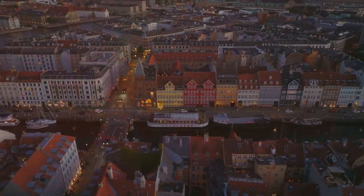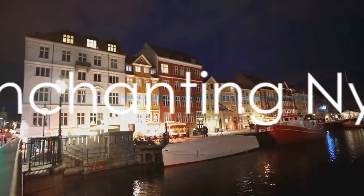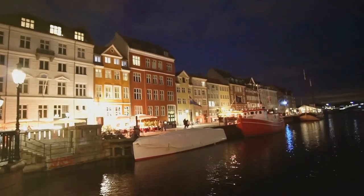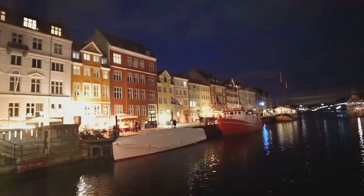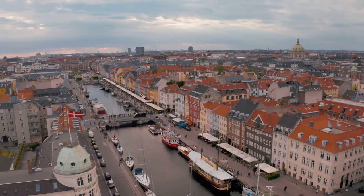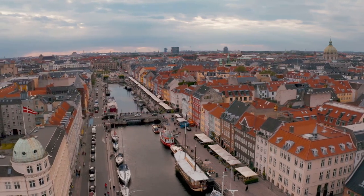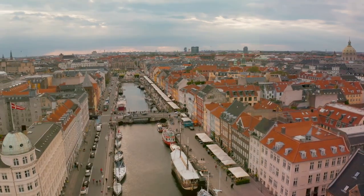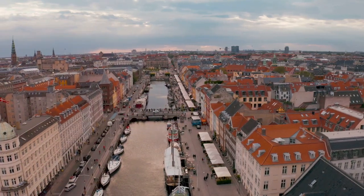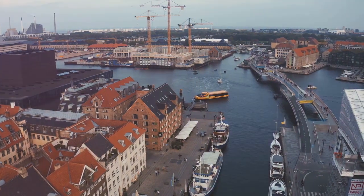Pack your virtual bags as we embark on a journey to uncover the wonders of Copenhagen. Our first stop: a place where Copenhagen's colorful past and lively present meet — the enchanting Nyhavn. This harbor, nestled in the heart of Copenhagen, is a vibrant palette of history. The iconic, colorful houses that line the canal are a testament to the city's past, each one standing tall and bright, painting a picture of a time when sailors and merchants bustled through the streets. They're more than just a pretty sight — they're a living, breathing part of Copenhagen's rich history.